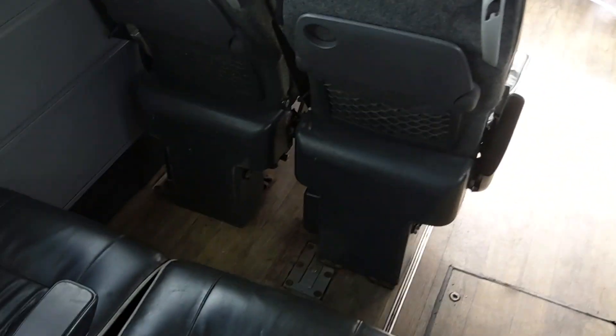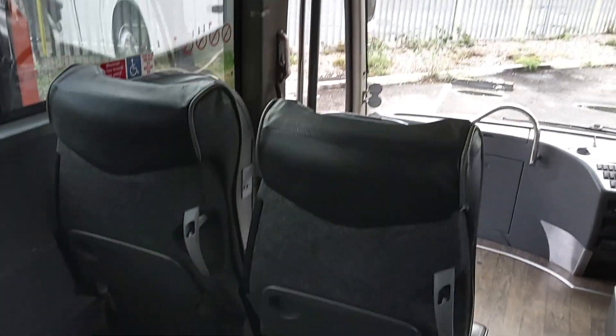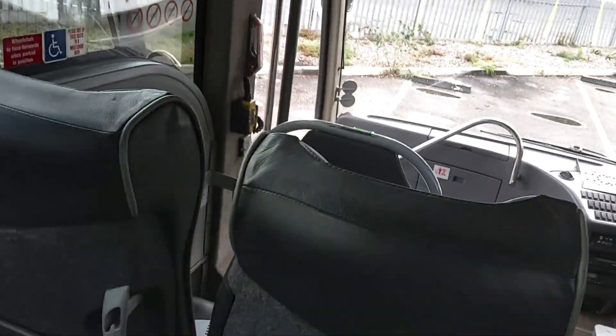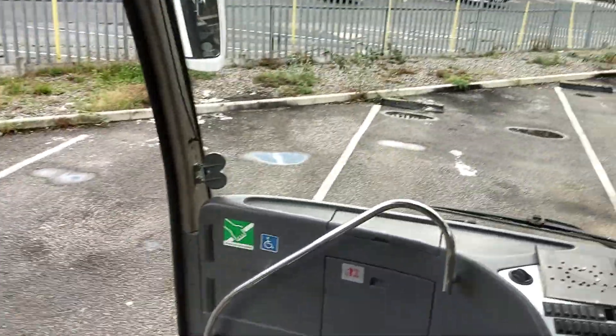This is your wheelchair space — it's what we call a magic seat. It kind of tips up, pulls out, swivels around and stuff and becomes a wheelchair space. Don't ask me to show you — I've no idea — but that's what it does.